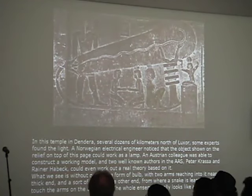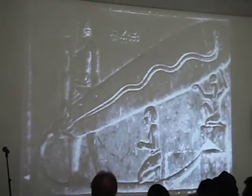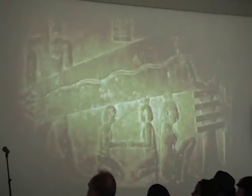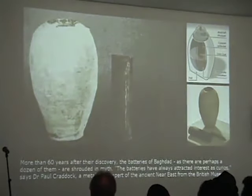We see from these wall reliefs clear inscriptions of what looks to be a light bulb — a very large light bulb plugged into some type of power source. If this is a light bulb, it would need some type of power source. Interestingly, in that same time frame of around 2500 B.C., we find what look to be batteries. This is found in Iraq, and it's called the Baghdad Battery — basically just a clay pot with a copper lining and an iron rod down the center.